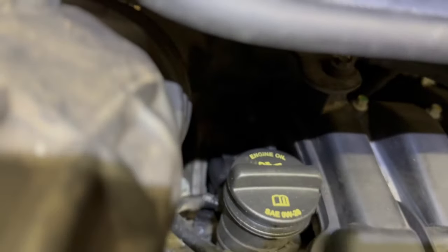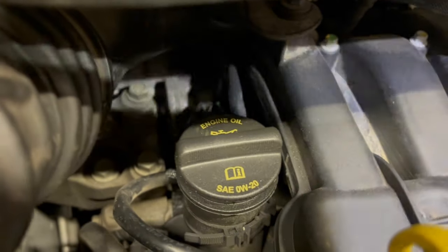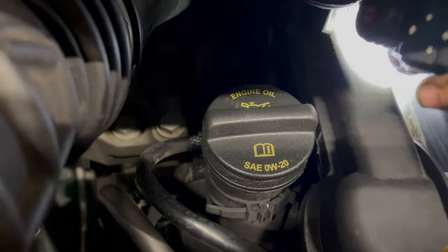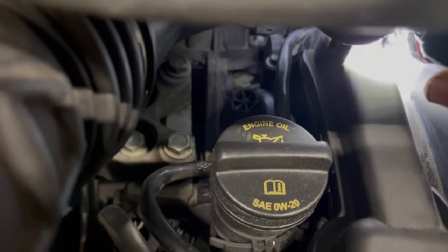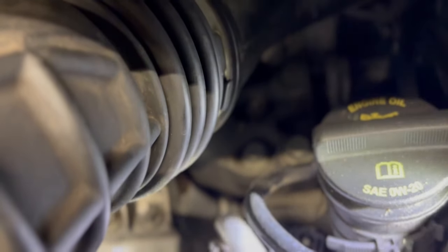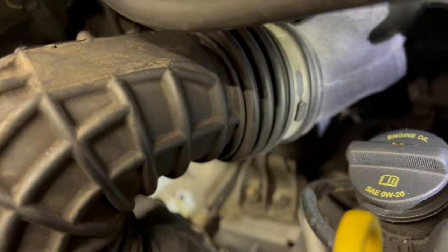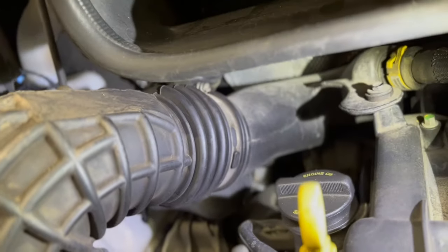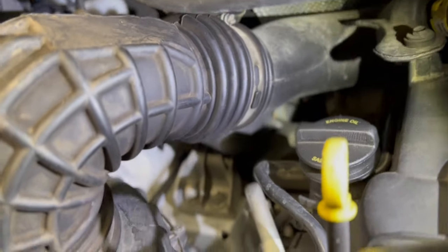I'm looking at the oil — if you're looking at that, the oil filter cap is the same, so the cooler is the same. The engine mount is similar but different. The way the engine mounts to the body side is different — well, that might be directly swappable — but the mount is different.